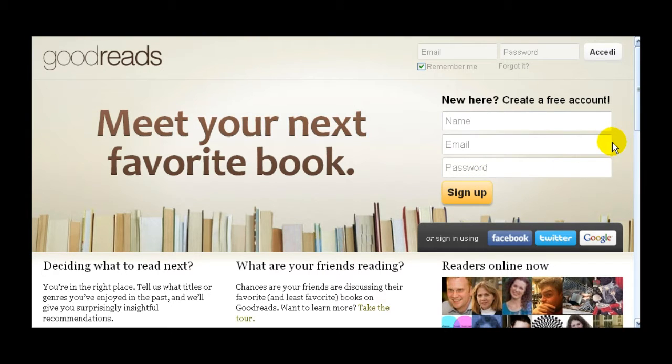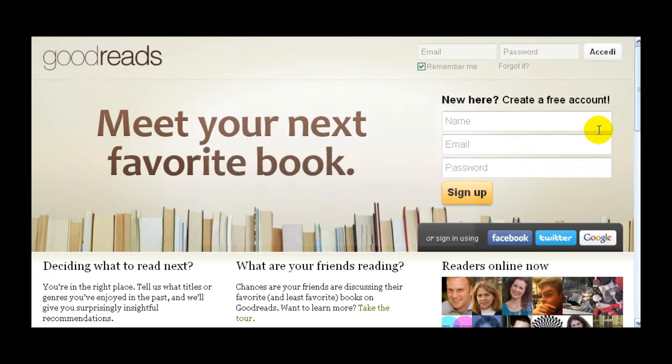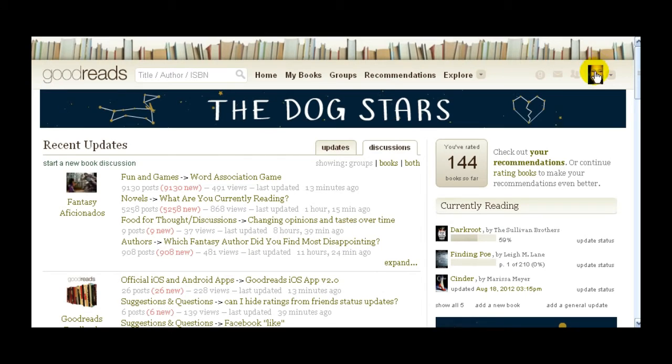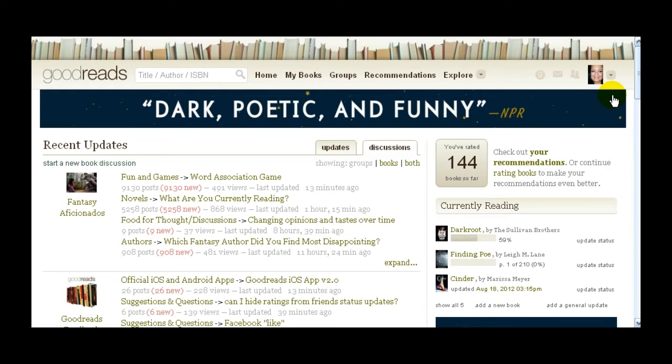Section one: the Goodreads overview. This is the main Goodreads site — what you see when you first pop onto Goodreads once you're signed up. They've actually made signing in super easy; you can sign in with your Facebook or Twitter. I'm going to sign in with Facebook. Now you can see I'm signed in — you see my little picture up here. I'm bunnycates on Goodreads, so if you want to friend me, go ahead.